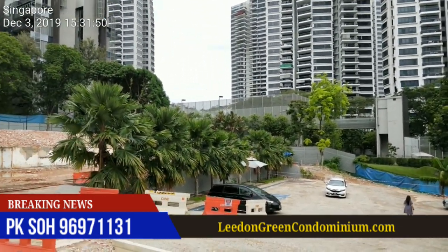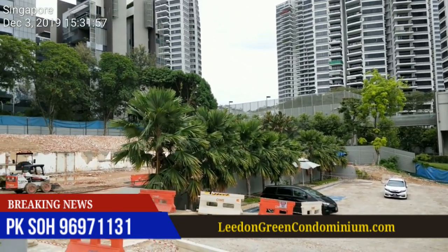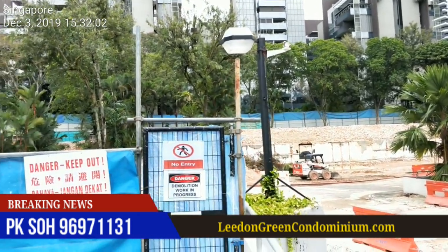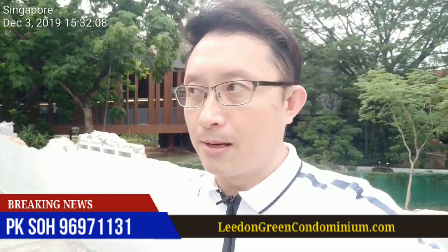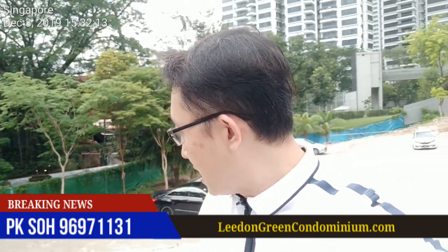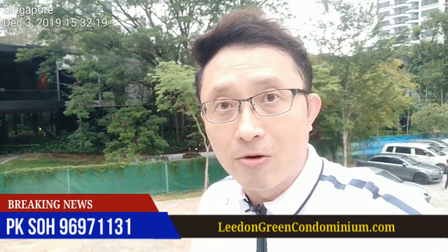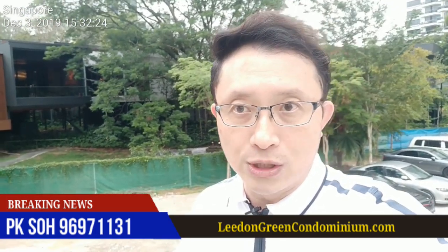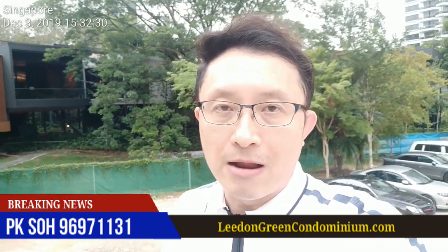This is Leiden Heights, and this is a prestigious address in the Leiden Park enclave. As you can see from what I'm showing you, this is a huge piece of land which is more than 300,000 square feet. There are very few pieces of land like this in District 10, and the next closest one would be Summerville Park, just right next to where we are, further down along Farrow Road and Holland Road. This is going to be a very exciting project launch.